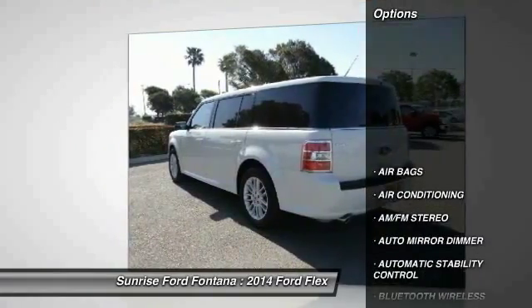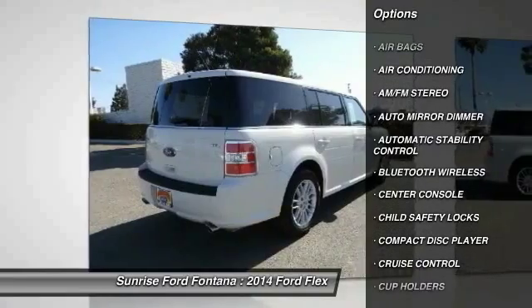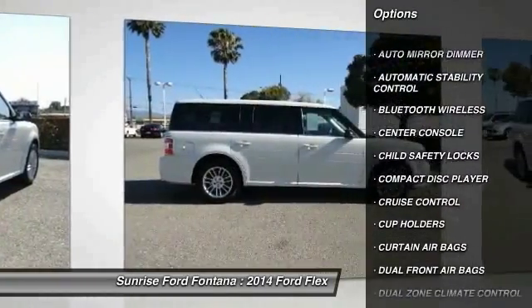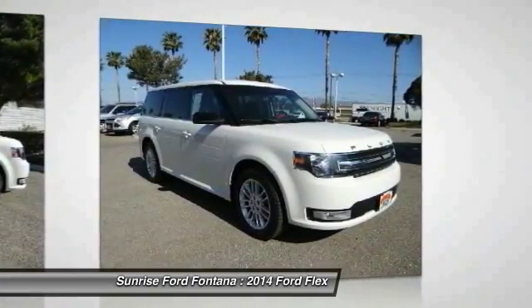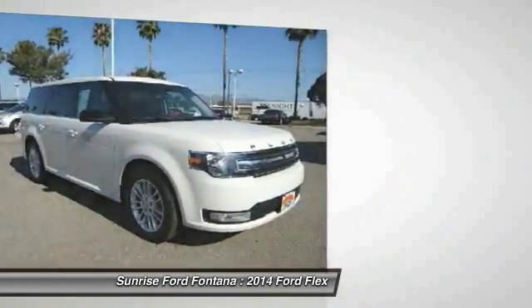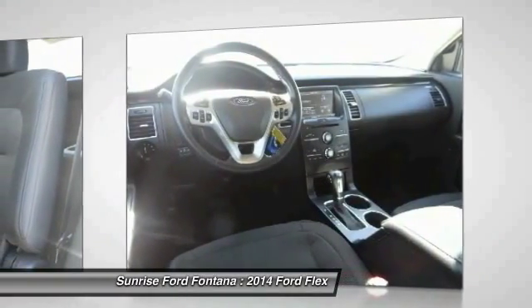Here are some of this vehicle's great options: traction control, dual front airbags, Bluetooth wireless data link for hands-free phone, air conditioning, automatic stability control, auto dimming rear view mirror, PPO, cruise control, keyless entry, AM FM stereo radio, and fog lamps.